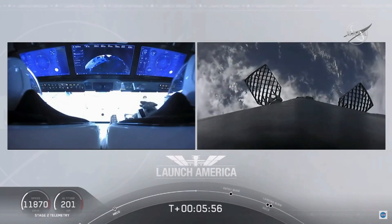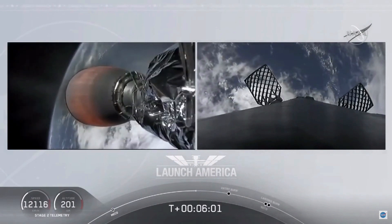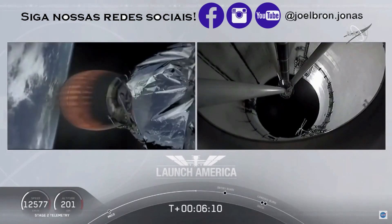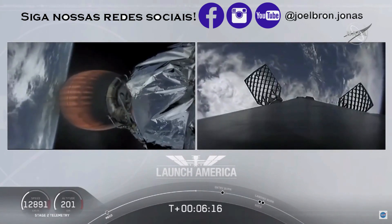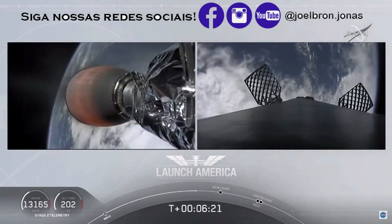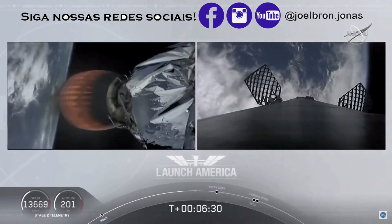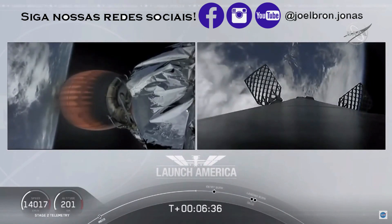We heard the call-out for entry burn starting chill. Dragon is still on a nominal trajectory, still on second stage. On your left screen you can see the MVAC engine on the second stage. On your right screen, the first stage booster is coming back toward the drone ship. Meanwhile, the second stage continues to power Dragon into orbit — that burn will continue until 8 minutes and 44 seconds into flight.